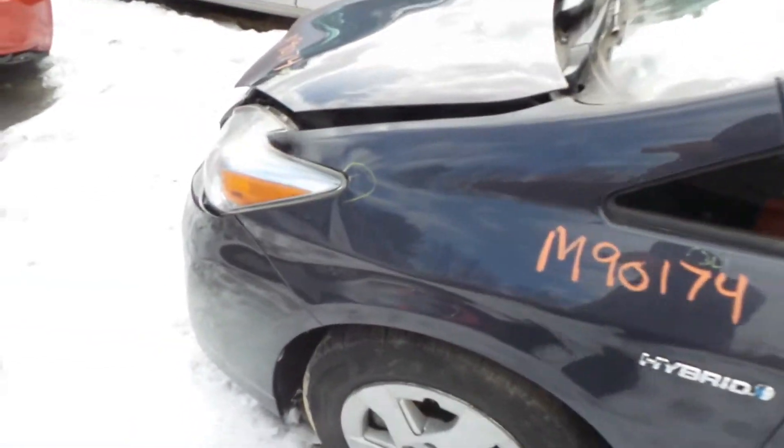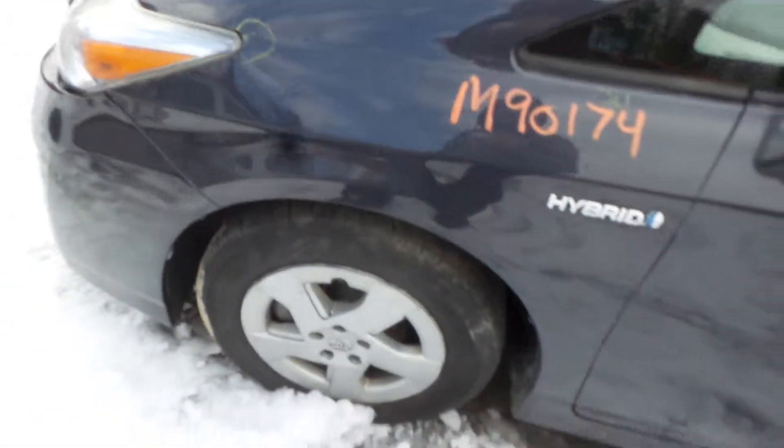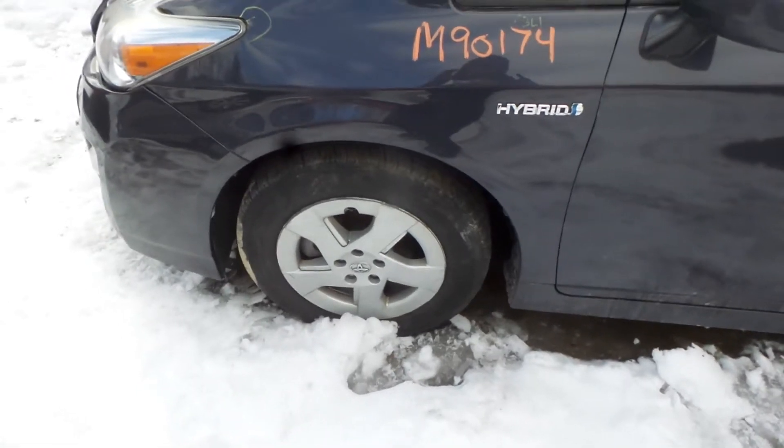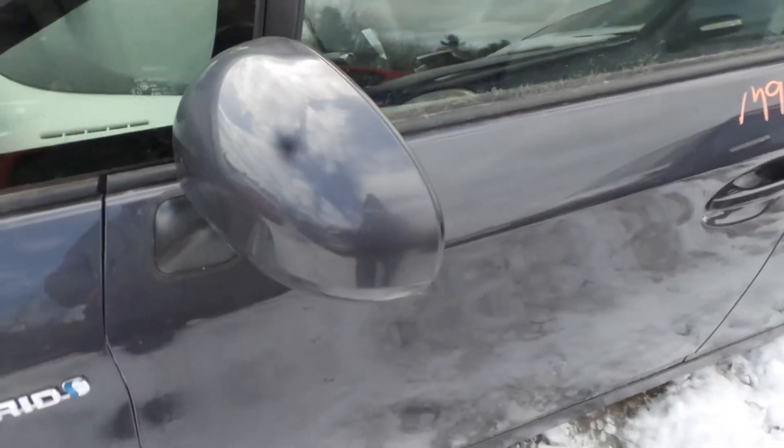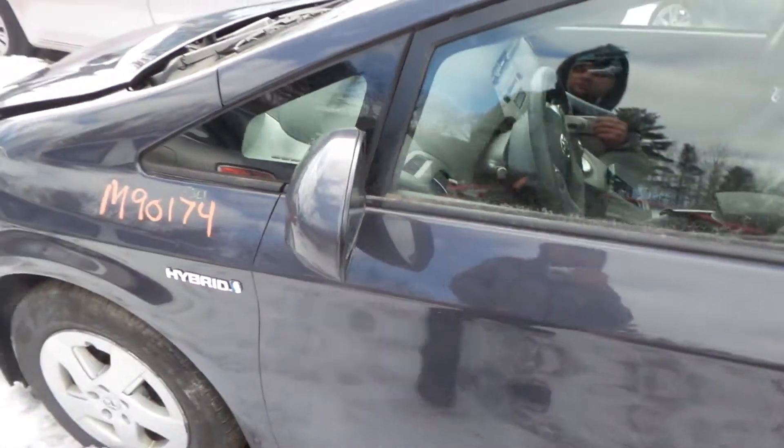Left front fender does have a little bit of lip damage right there, still very usable. We got a good left front knee assembly, comes complete with control arm, spindle, and strut. We got a good body colored mirror on the left hand side.